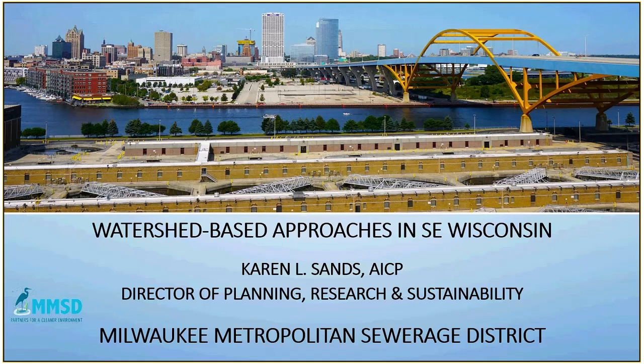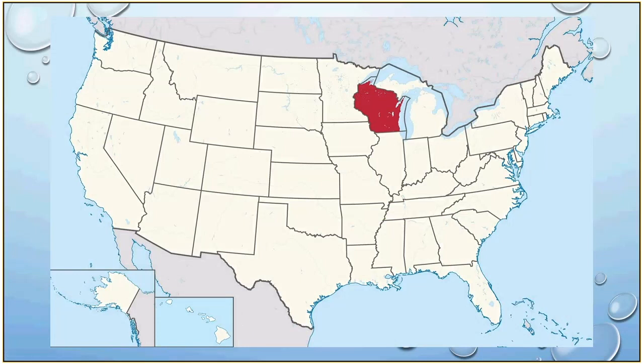Hello, this is Karen Sands and I work at the Milwaukee Metropolitan Sewerage District — which I'll call MMSD or the district interchangeably. We work to protect public health and the drinking water supply for millions. Just a little fifth grade geography review: this is Wisconsin. My agency is in Milwaukee, Wisconsin, in the southeastern portion of the state, about 90 miles north of Chicago. We're also really fortunate to be on the western shores of Lake Michigan.